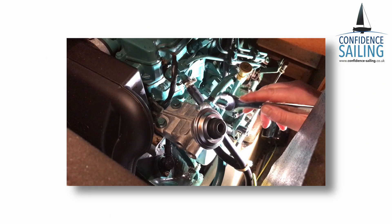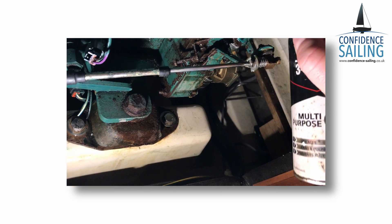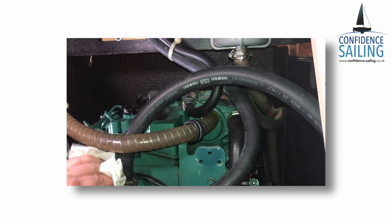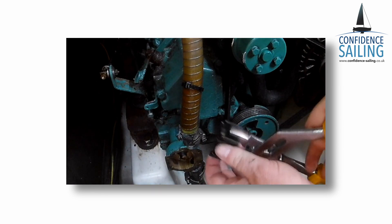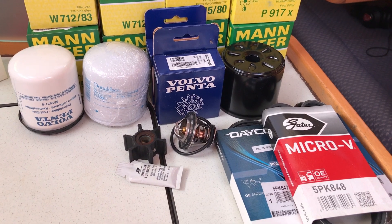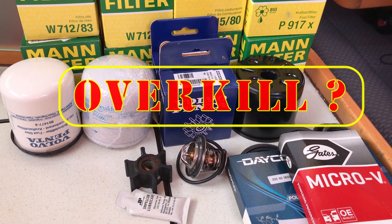For each of these annual service tasks, I rarely do it all in one hit. I tend to wait until we get stuck in a port with miserable weather and do one task at a time, spreading the workload throughout the season. Anything left at the end of the year gets done over the winter months. I always keep stock of spares on board — that way I not only have parts ready for any impromptu service task, I also have spares in case of an emergency.